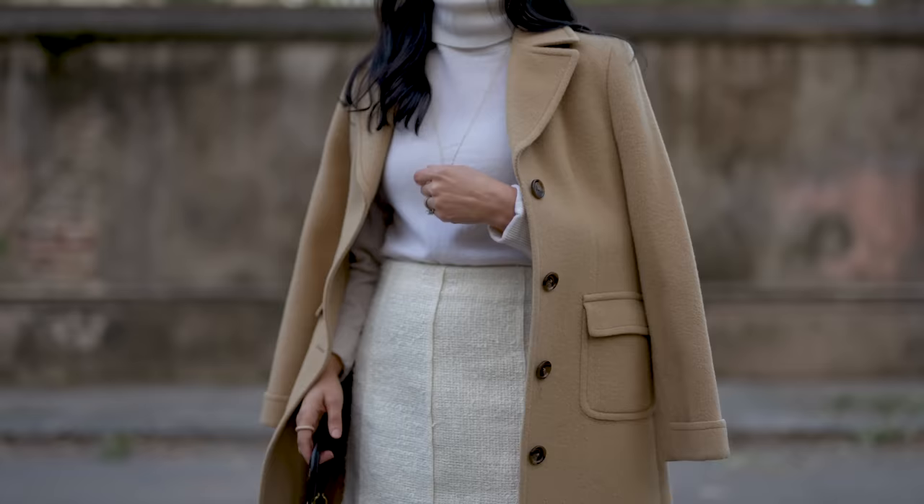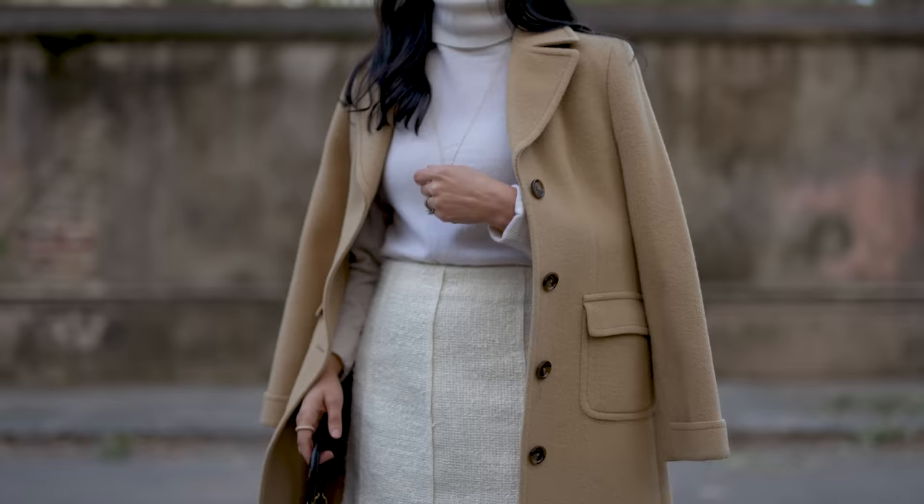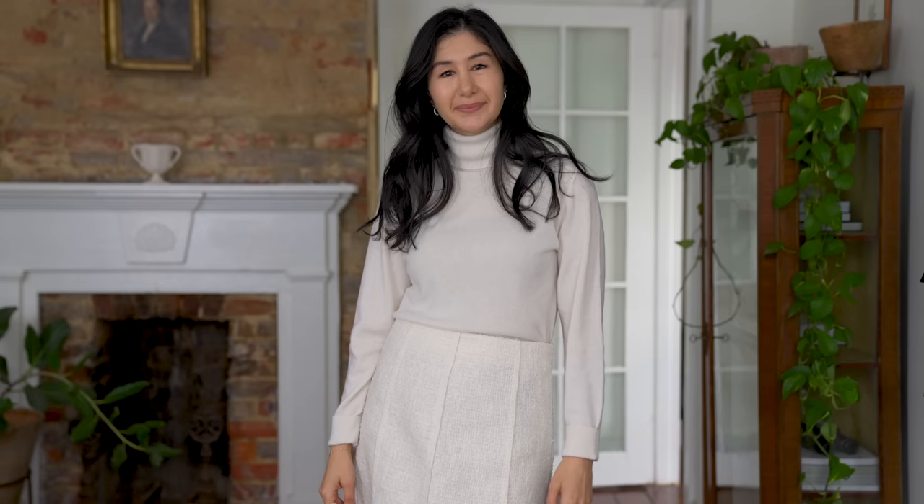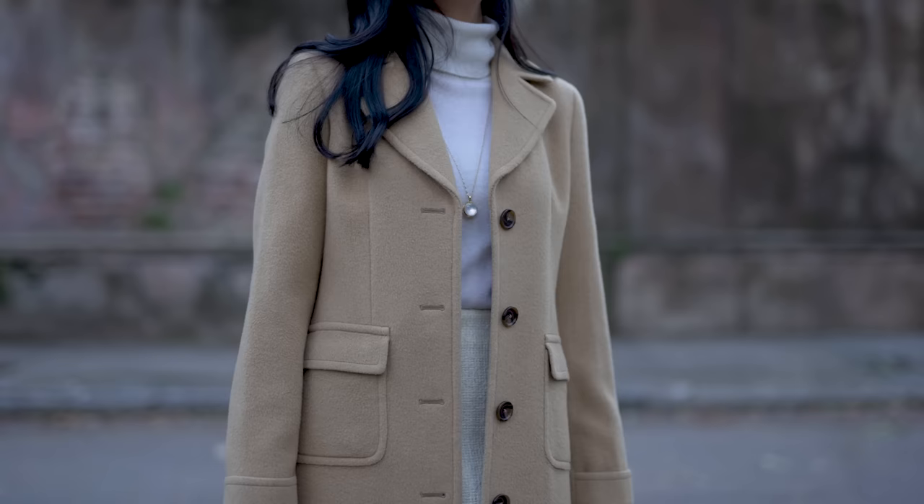Another way I love to style a cashmere turtleneck is with a skirt — this keeps it feeling more polished and formal. You can play around with colors to keep it really subdued and timeless, or a little bit more fun. To keep it subdued, going for similar tones is a great way to do that. Since the turtleneck is off-white, going for a skirt in a similar color but a different texture gives visual interest while keeping everything calm. You can then add a camel coat and build out brown accessories — it keeps everything soft and effortless.